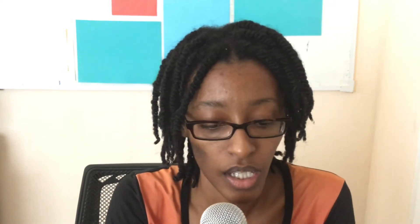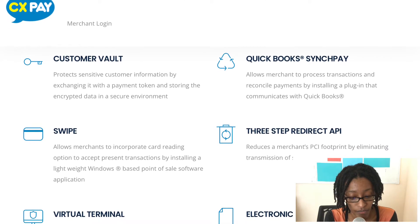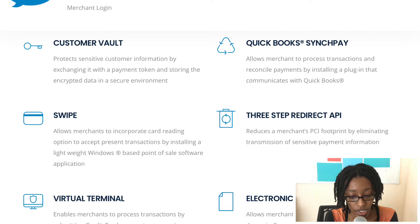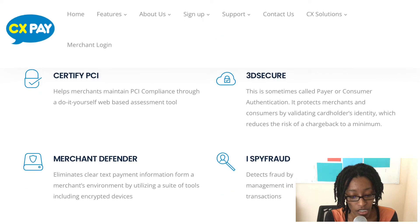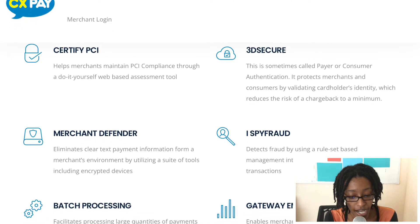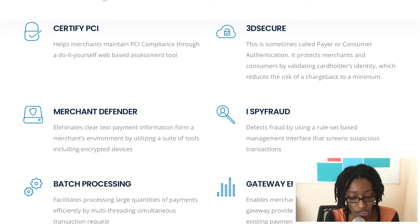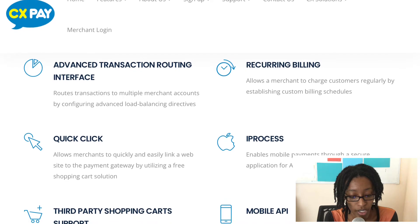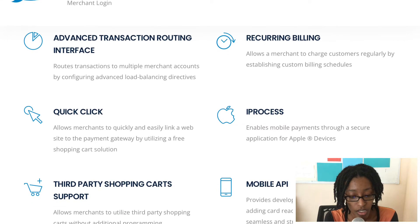Looking at some of the features for CXP: they have Customer Vault, QuickBooks SyncPay, Swipe, 3-Step Redirect API, Virtual Terminal, Electronic Invoicing, Certify PCI, 3D Secure, Merchant Defender, iSpy Fraud, Batch Processing, Gateway Emulator, Advanced Transaction Routing Interface, Recurring Billing, Quick Click, iProcess, Third Party Shopping Cart Support, and Mobile API.